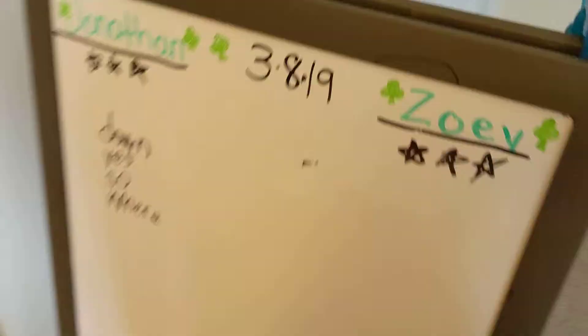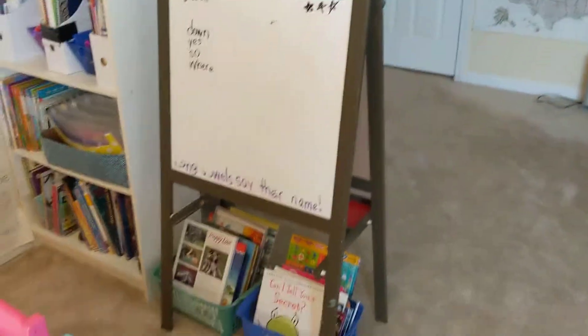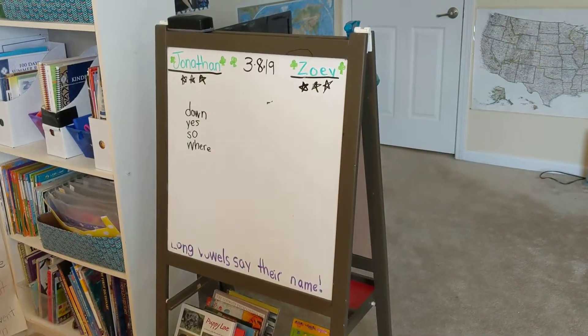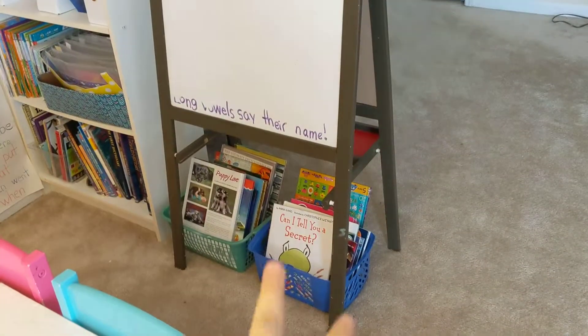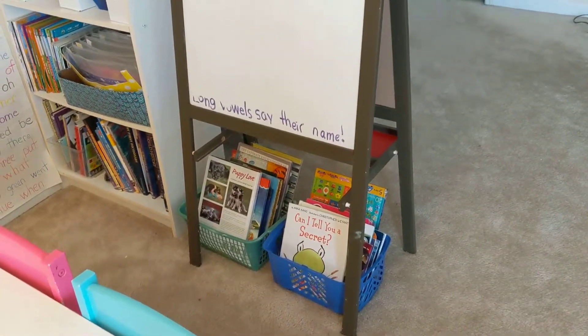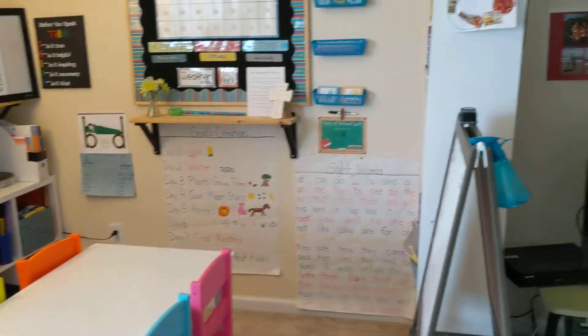This is from Ikea, but I actually found this on the side of the road — someone was throwing it out. And I was like, what? That's crazy. So I picked it up and I cleaned it up and painted it, and then I put some baskets of books underneath. And so that's kind of a very quick run through of our room — this is where we usually do most of our schoolwork. So the next part I'm going to show you is where we do our arts and crafts.